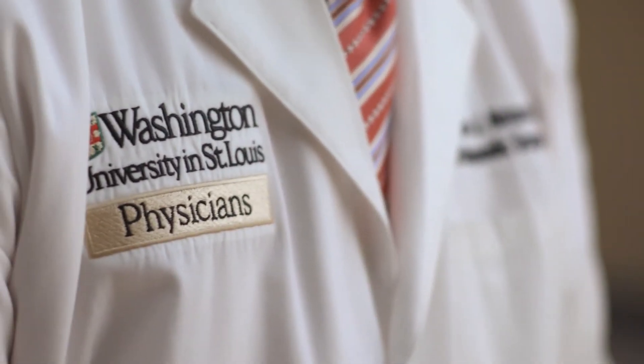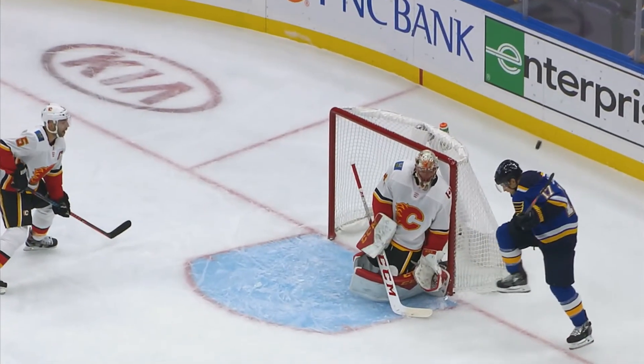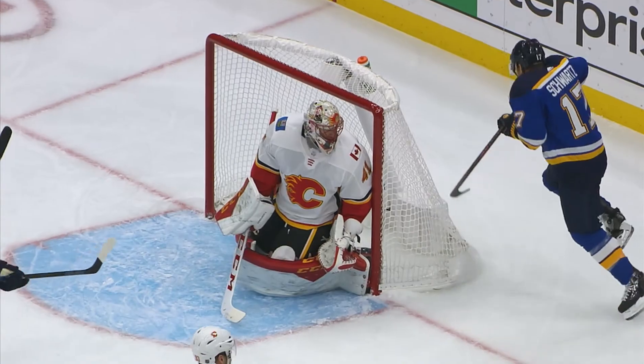And you might not know the defenseman's little secret. Defensemen have super-secret skate protectors called shot guards, and what they do is actually prevent damage from a puck flying just above the ice where it might hit them in the feet.